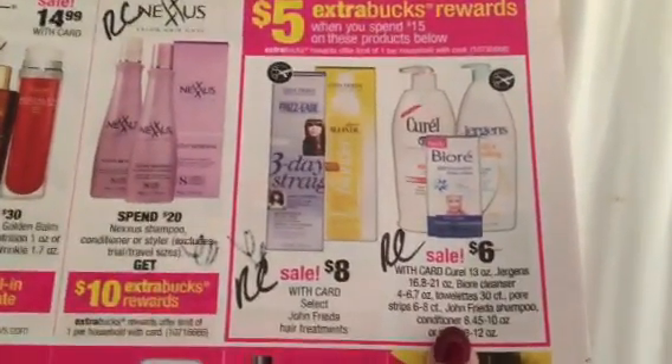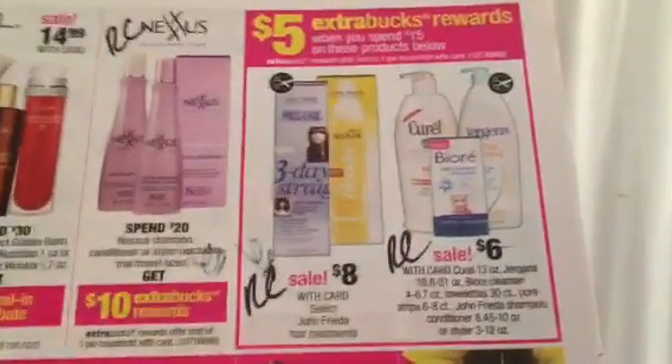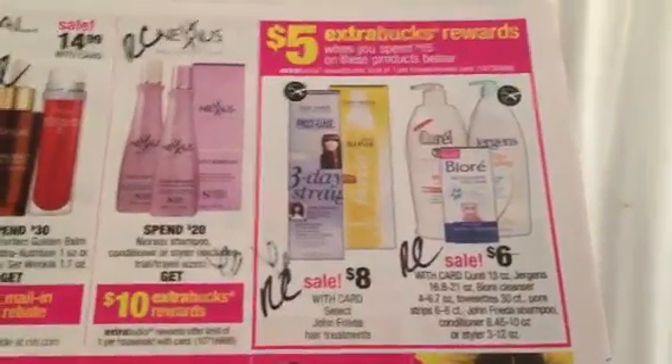With the Biore, the Jergens, and the Curel — we do have manufacturer coupons for the Jergens, and I believe we do have lotion Redbox coupons as well. Not a bad deal to double dip.